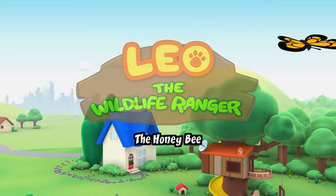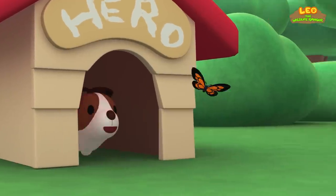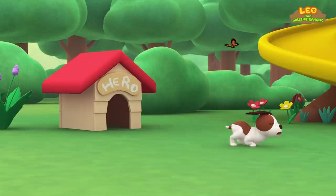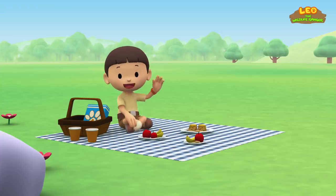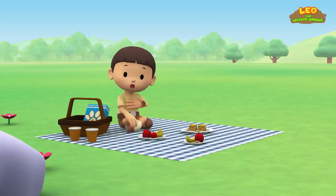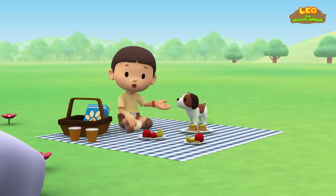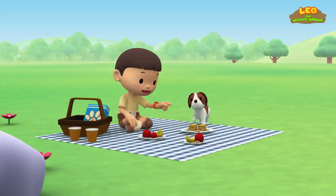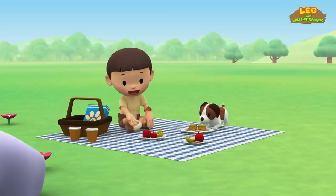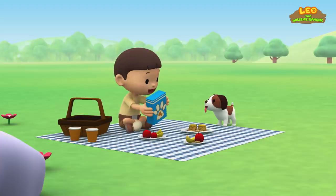The honey bee! Hi everybody! My name is Leo! I'm a Junior Ranger and this is my puppy, Hero! It's a perfect day for a picnic! We have chocolate cookies, cakes, apples and bananas! And I even have your favorite doggy snacks!